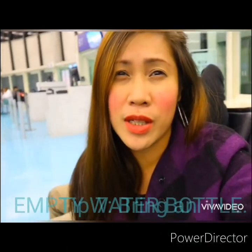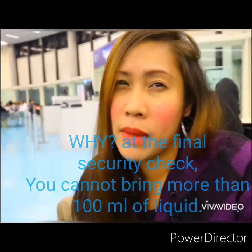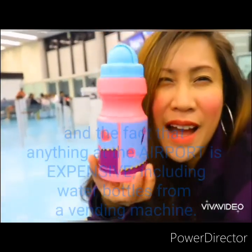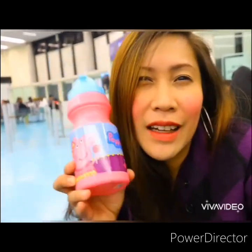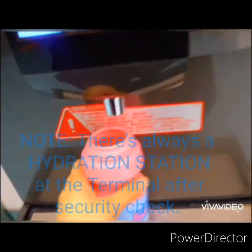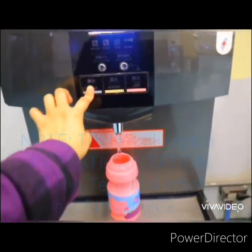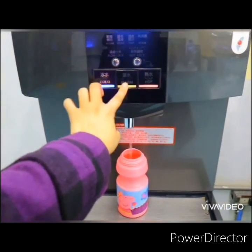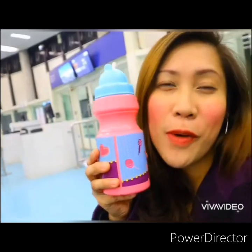Here's another tip: bring an empty water bottle. Because at the final security check, they'll take all liquids you have that are more than 100ml. So bring an empty water bottle — here's mine! You just refill it at the water stations inside. My empty water bottle saved the day!